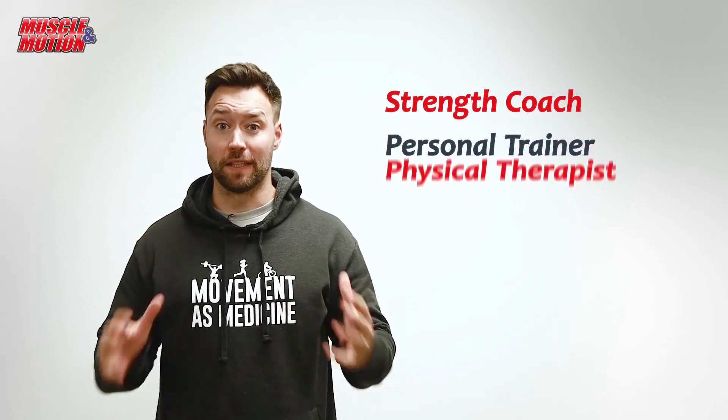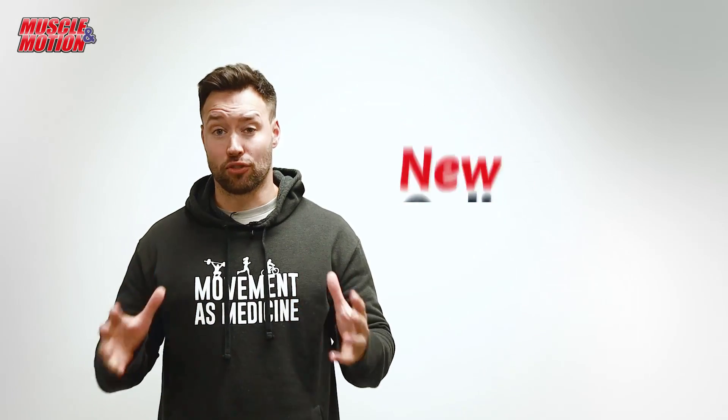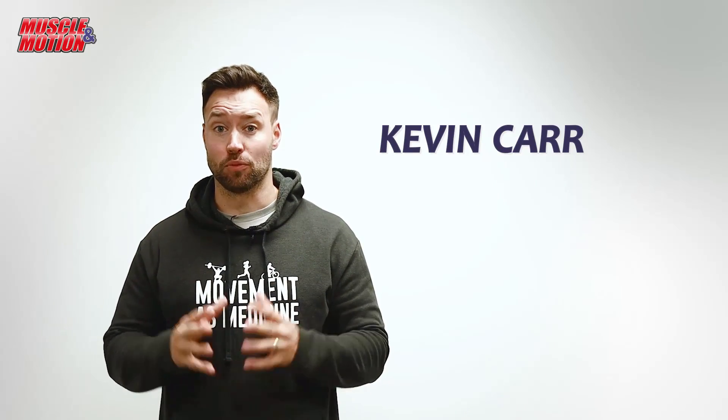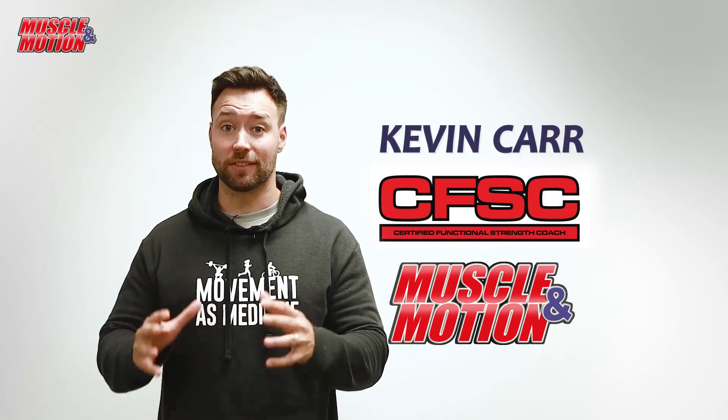If you're a strength coach, personal trainer, or physical therapist, I have just the course for you. My name is Kevin Carr. I'm a strength and conditioning coach and massage therapist with Certified Functional Strength Coach, and we're proud to present in partnership with Muscle in Motion,